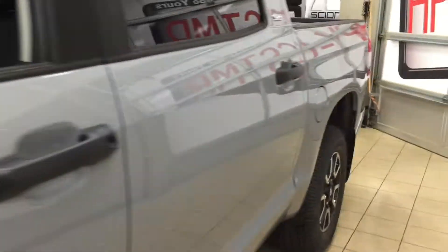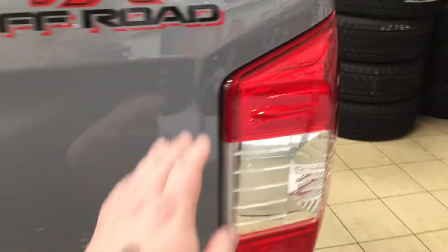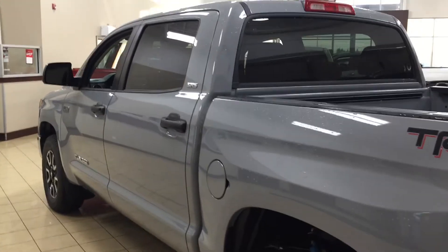You also have the foldable mirrors as well as the heated mirrors. You have vortex generators, and one of the nice things with the vortex generators is they actually assist with the aerodynamics of the vehicle as well as help with fuel efficiency. You can find them on your tail lamps. The color we're going to be taking a look at today is cement.